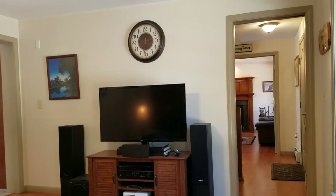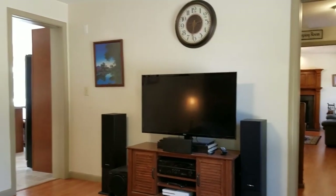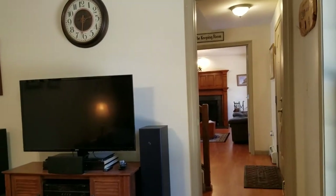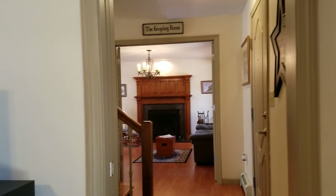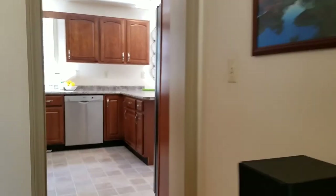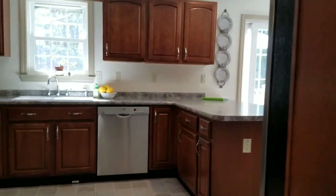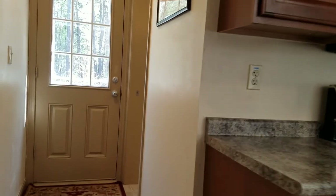If the kids are playing video games or have the TV on and you want to be in the living room in a quiet space, that would be easy to do. Off the kitchen there's also a half bathroom, and the half bathroom has laundry.